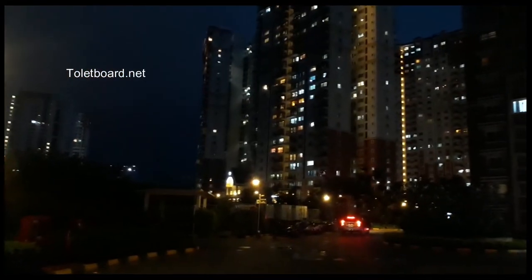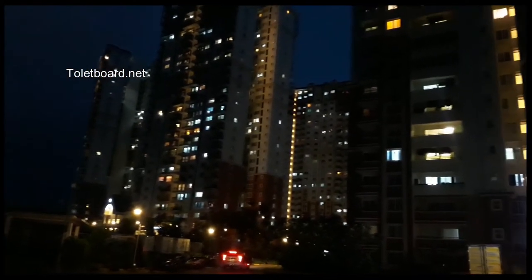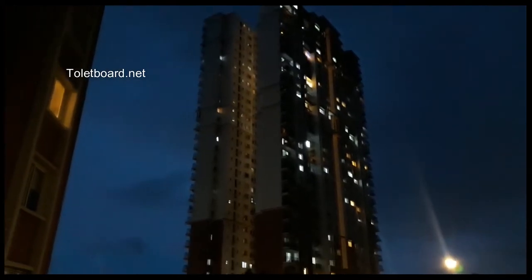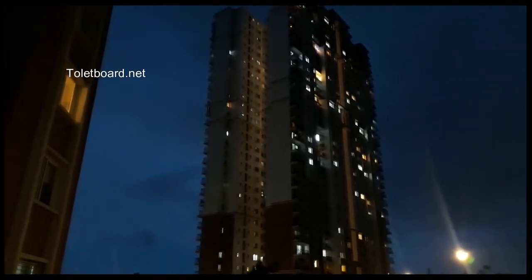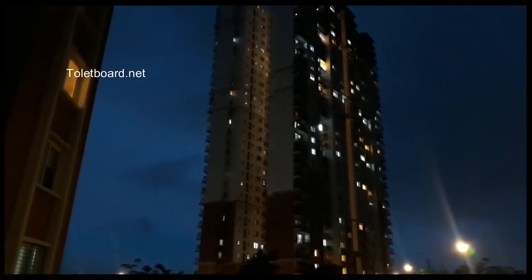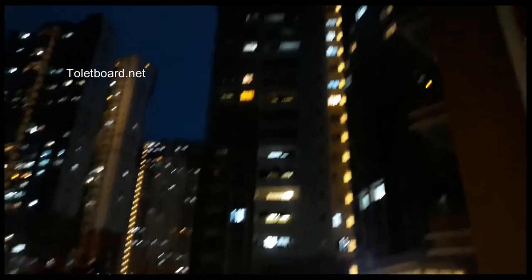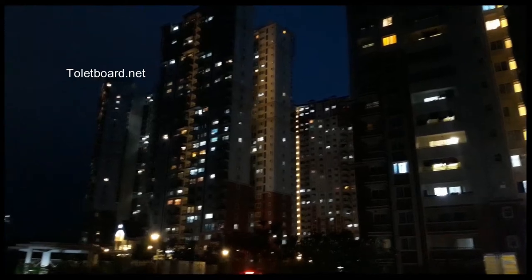This is a pleasant view of the Prestige Lakeview Habitat. This is the external view of the Prestige Lakeview. I think this is one tower which is corner, but my flat is in the 15th tower. This is the 15th tower and you can look at the other towers also.